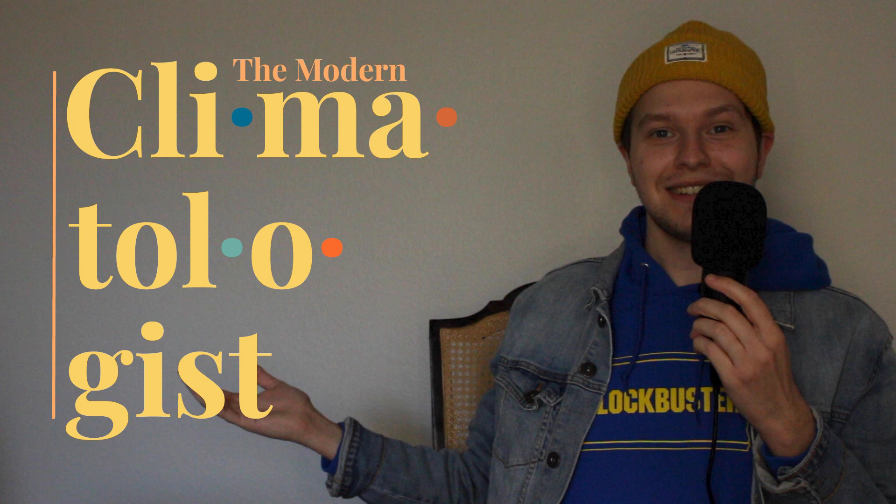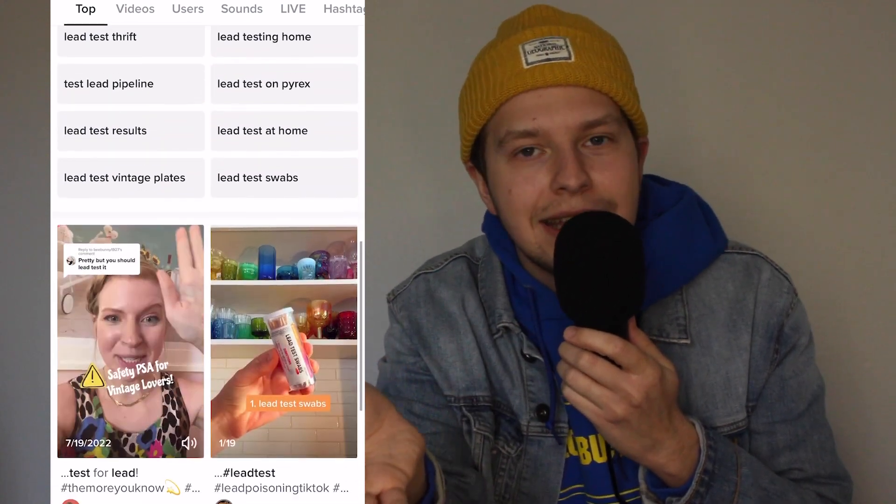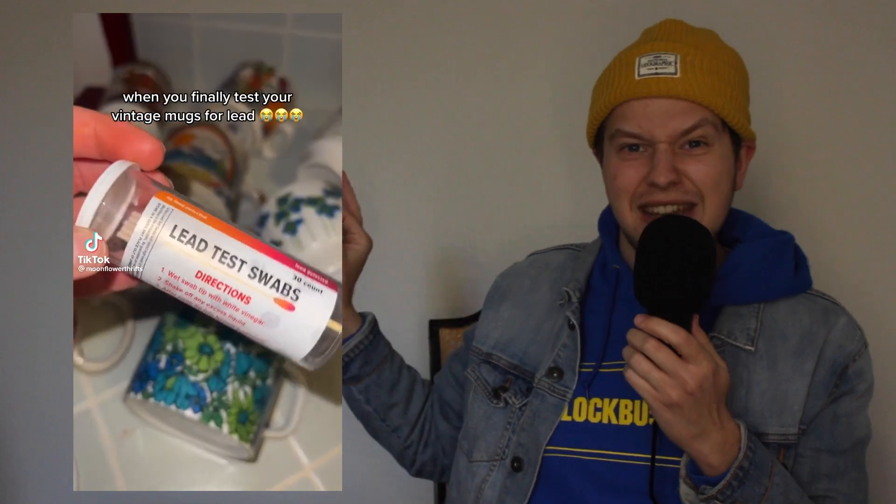You might have seen videos on TikTok of people using lead testing kits on ceramics from Goodwill or different thrift shops, and they come up red — it's all freaky because it's like, I've been drinking lead paint. You might have even thought, I wonder if my vintage McDonald's 70s Garfield glassware sets have lead in them. Unfortunately, they do. I'm so sorry, Garfield has lead in him. If lead is so toxic and poisonous, why is it in everything? First, perhaps a little historical context.